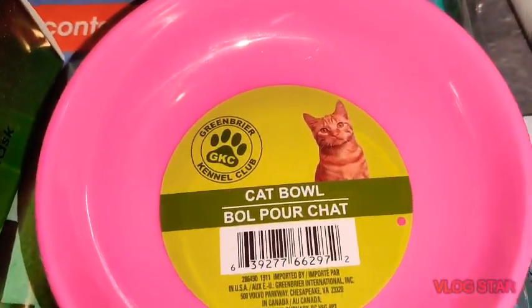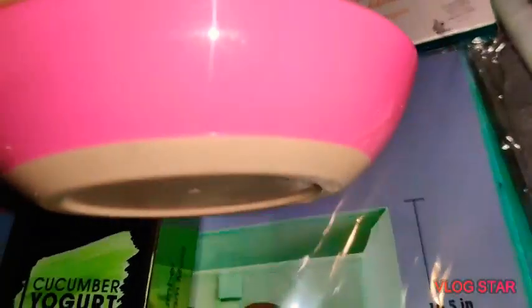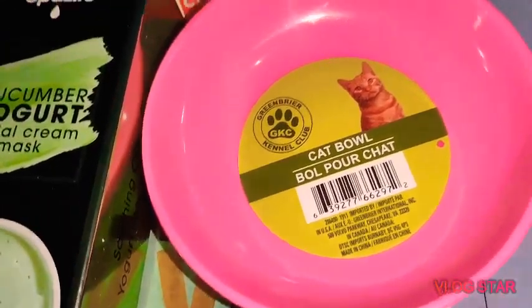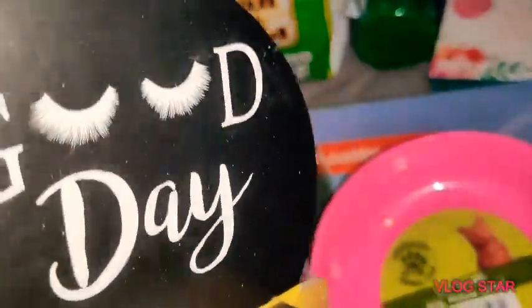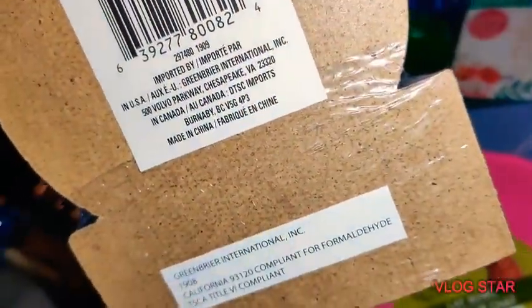I also found this cute little hot pink cat bowl. On the bottom it has a really soft grip, which I thought was really cute — a great little dish for pets. Another new item is the 'Good Day' calendar with cute little eyelashes, just a calendar for every single month, made by a Dollar Tree company.